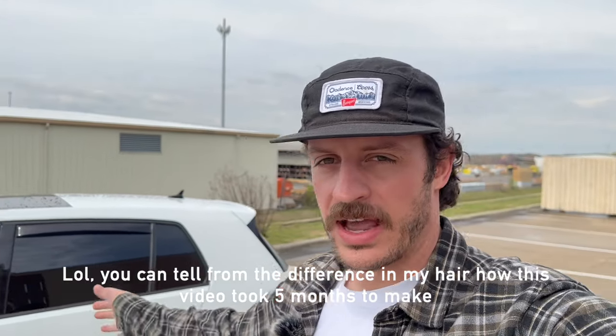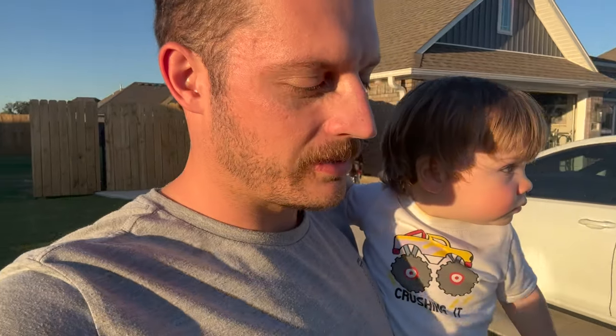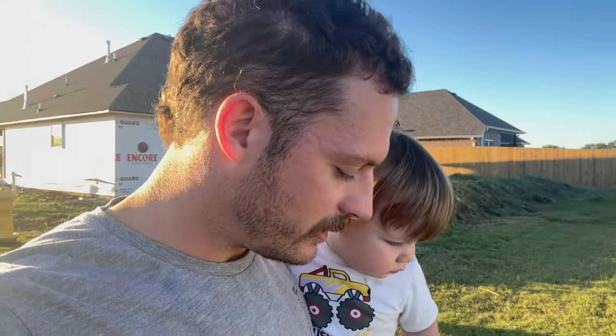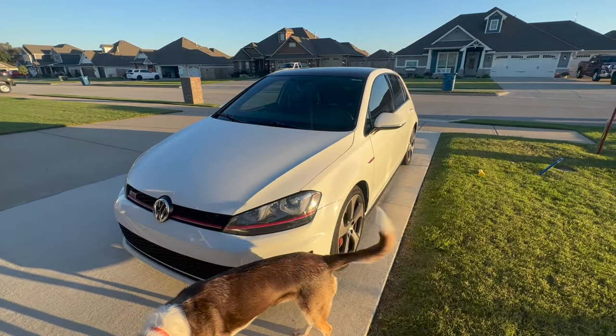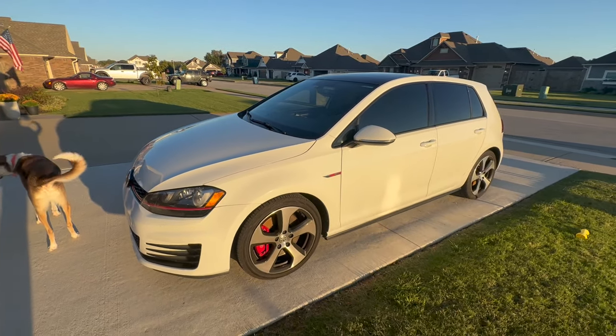I got a daily driver, a new to me daily driver, and I'm going to put a bunch of stuff on it. I'm going to show you the car completely stock before we get much further. Before I got into off-roading, I actually wanted to have a little tuner to mess with — that was kind of my 16-year-old dream car. Anyway, I found one at a good deal. This is a new to me 2017 MK7 Golf GTI.